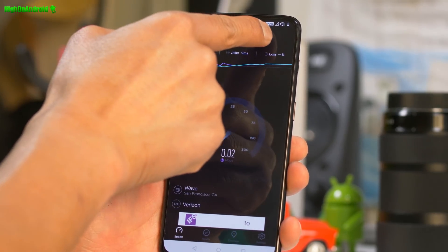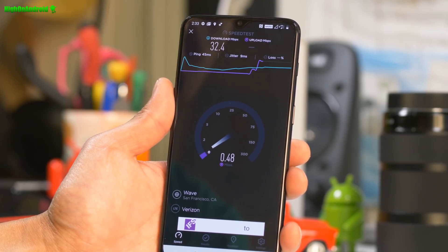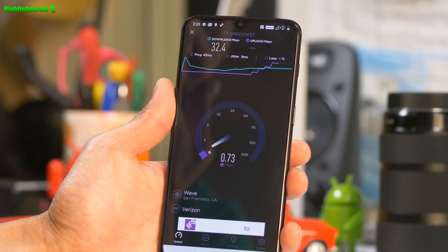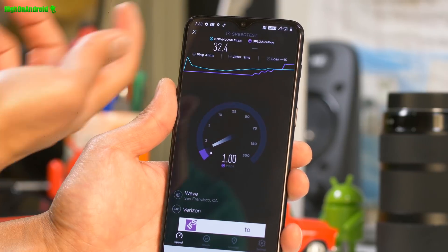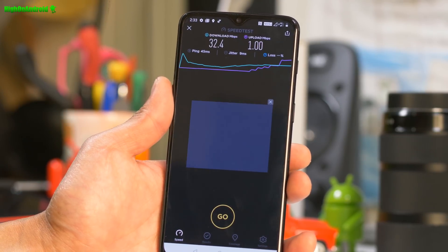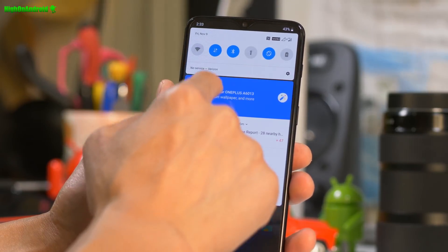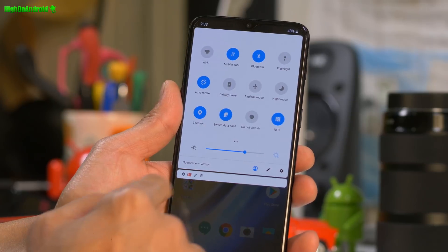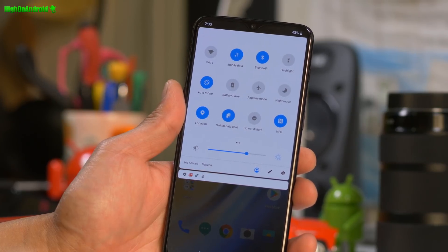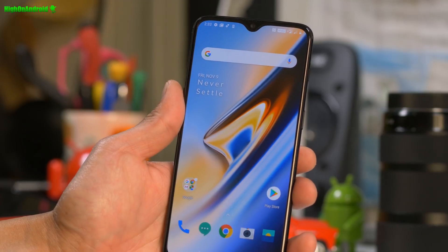So I'm getting 4G LTE Plus also for Verizon. Upload speeds are struggling a little bit, but I'm not getting as good signal in my office. Once I step outside, I bet Verizon will beat T-Mobile every time. Wow, that's really cool! So I can go ahead and switch back to T-Mobile. Boom! That's really cool.